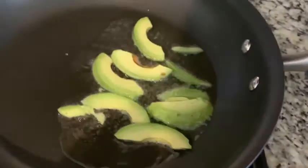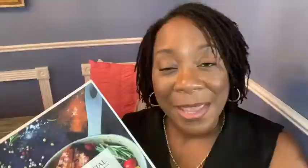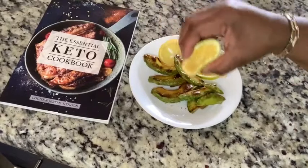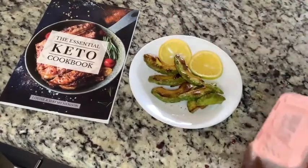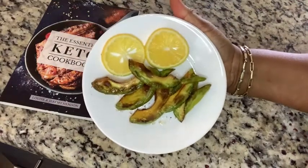One of my favorite easy, quick recipes is the lemon fried avocados. They taste so good and I have some here — this is lemon fried avocado. They're crunchy, they're tasty, they're so good. I love them, I can eat them all day.